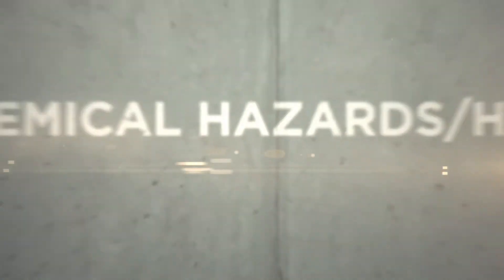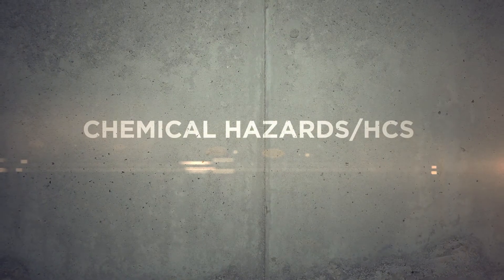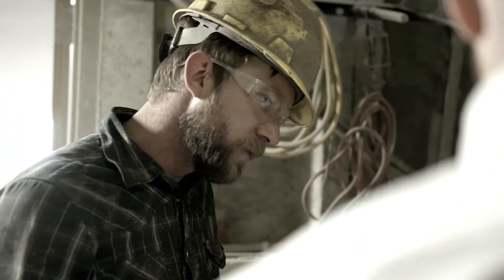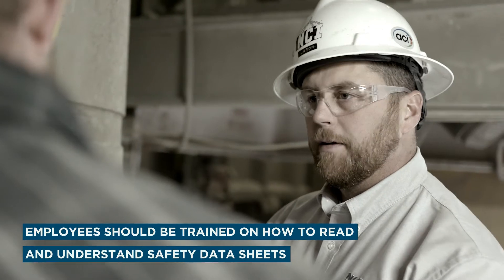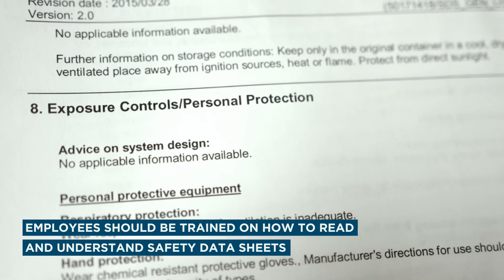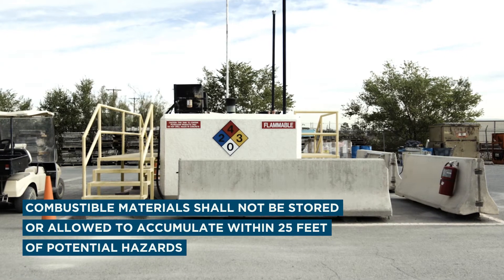Working with hazardous chemicals requires special training, and many considerations must be taken into account. The hazard communication standard requires chemical manufacturers, distributors, or importers to provide safety data sheets. Employees should be trained on how to read and understand this information and what precautions to take for every chemical used in the plant.